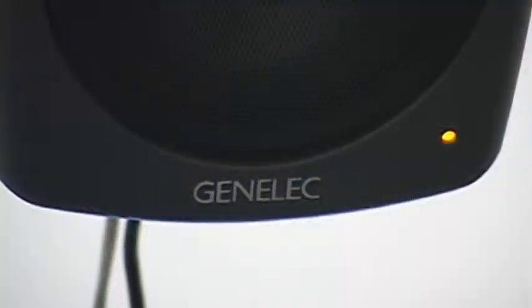It all adds up to accuracy and the high-end sound reproduction used in places like the Sony and Fox scoring stages and all the major networks. You need to know exactly what you're hearing.